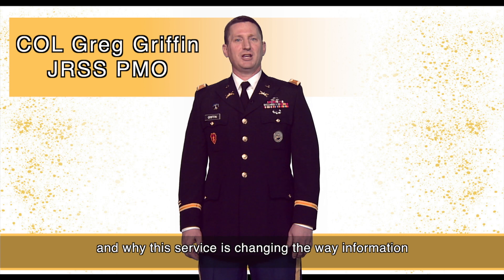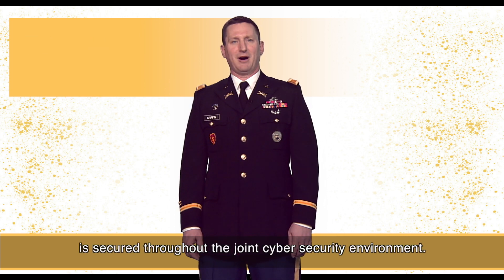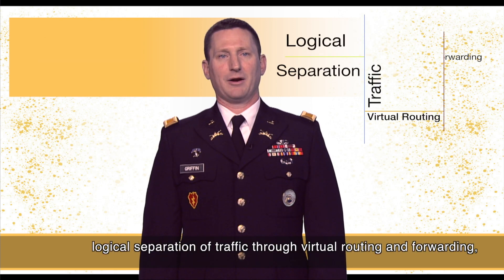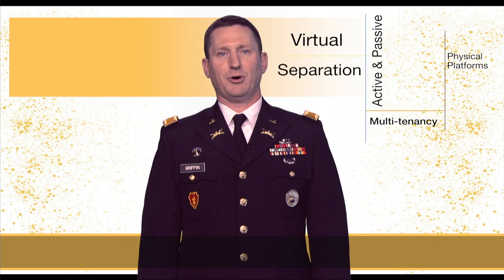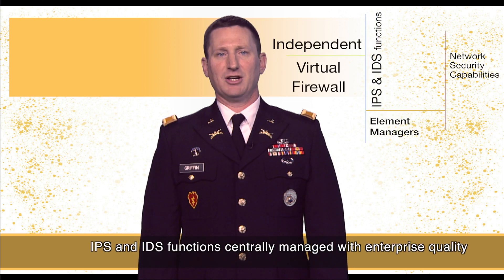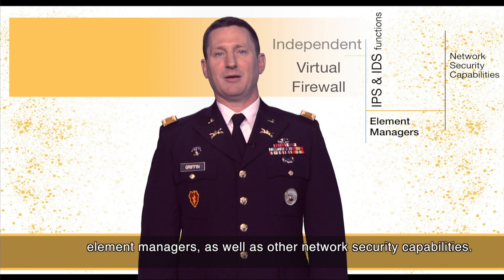JRSS is changing the way information is secured throughout the joint cyber security environment. The program consists of suites of equipment located in stacks throughout the world that perform transport and cyber security functions, including logical separation of traffic through virtual routing and forwarding, virtual separation of active and passive devices through multi-tenancy physical platforms, independent virtual firewall IPS and IDS functions centrally managed with enterprise quality element managers, as well as other network security capabilities.